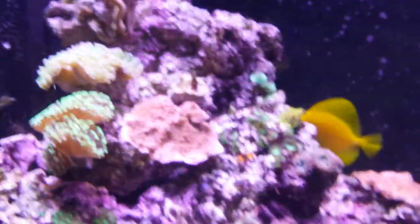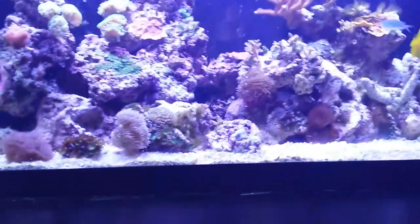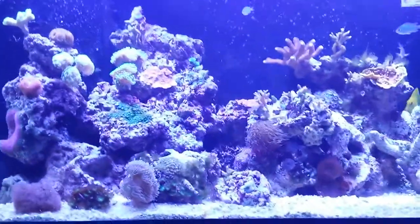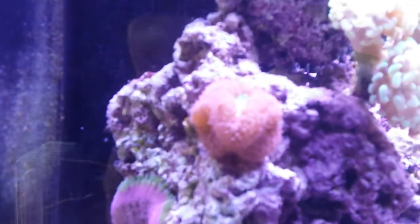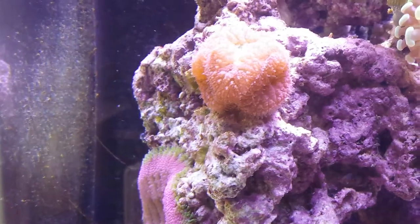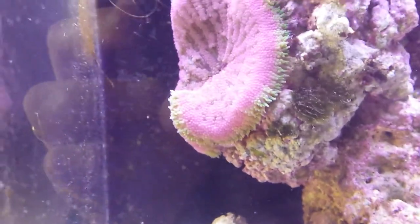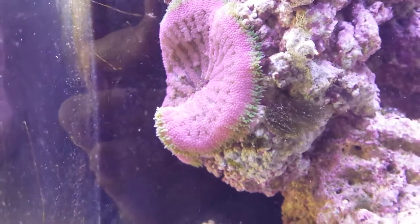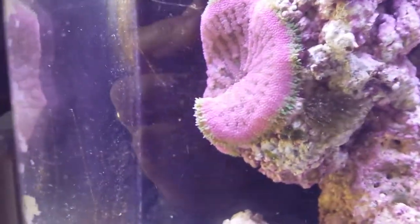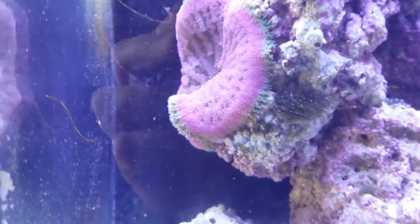I am really liking the lights I got — the full spectrum eBay lights. I've been ramping them up for the last probably month and everything seems to be taking well to it, everything is responding well. Take a look at this Blasto, just puffed up as much as can be. The mini maxi carpet anemone — I am target feeding him, he just eats fish food, I put a piece in every week. His color is fantastic and I haven't had any problems with any fish getting close to him.